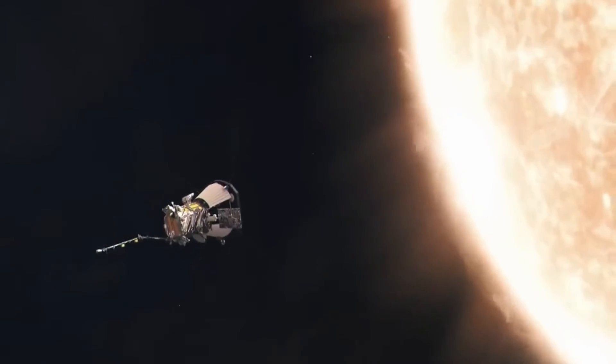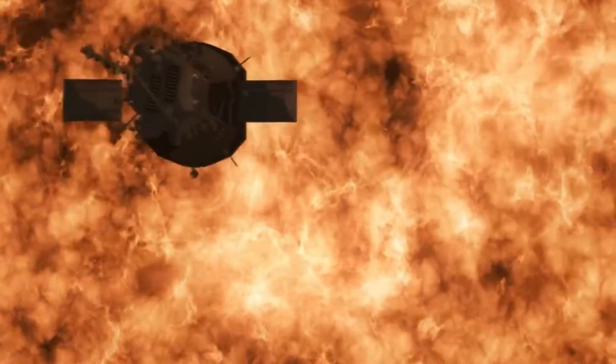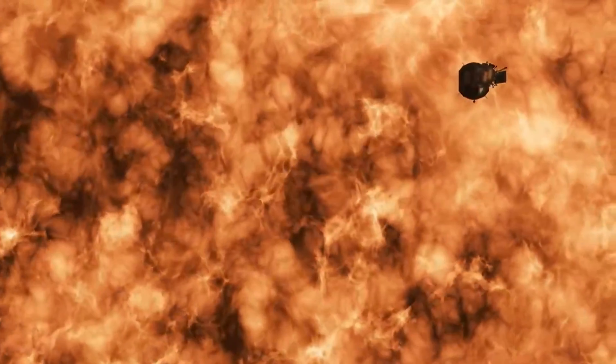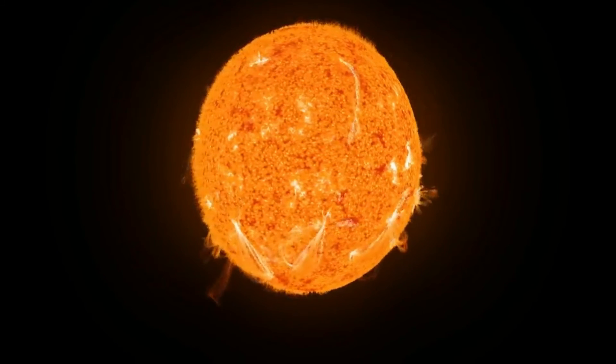The Parker Solar Probe is on its way to gather a wealth of information about the Sun and its corona. By the end of its mission, the probe will send data from within 6.16 million kilometers of the Sun's surface, revealing solar secrets at depths that have never been reached before.